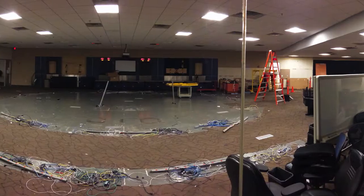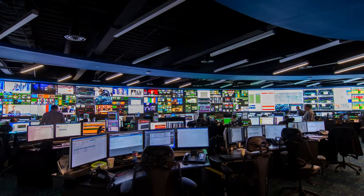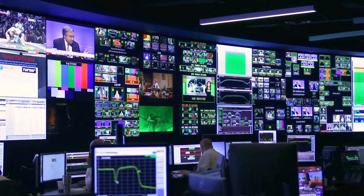To manage a network of that size and to meet the needs of our customers, we need visibility into that network and it needs to be real-time, it needs to be 24 by 7, and it needs to be big. So the wall behind us is exactly what we needed to manage such a network. We reached out to an integrator, Diversified, who helped us with the integration of the wall into our center.